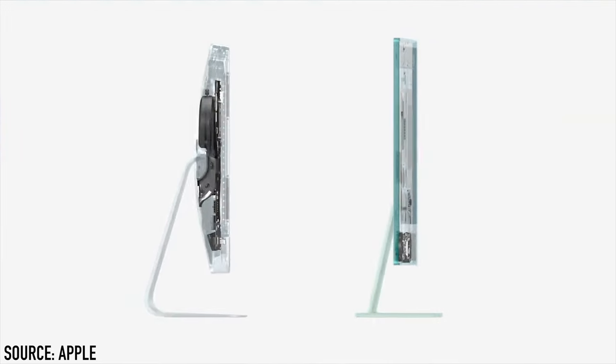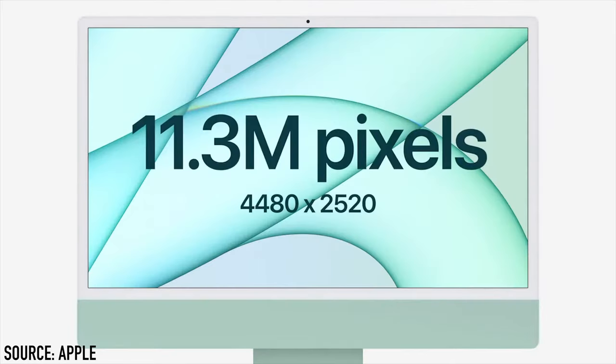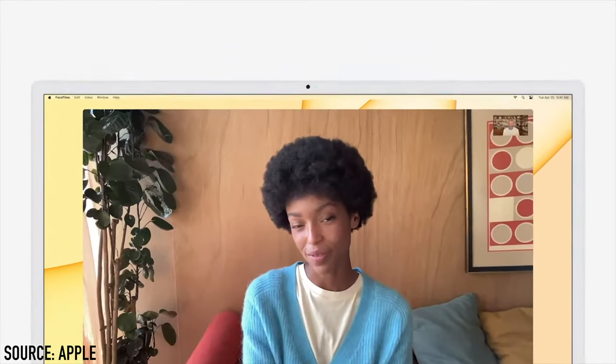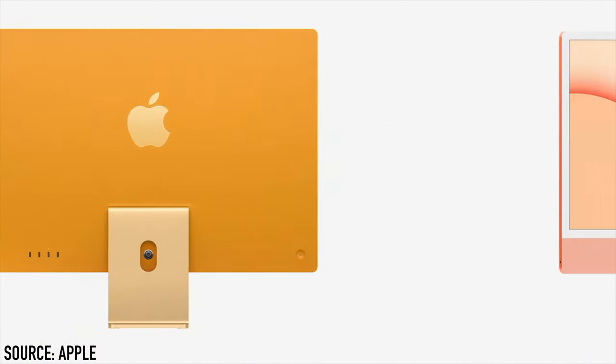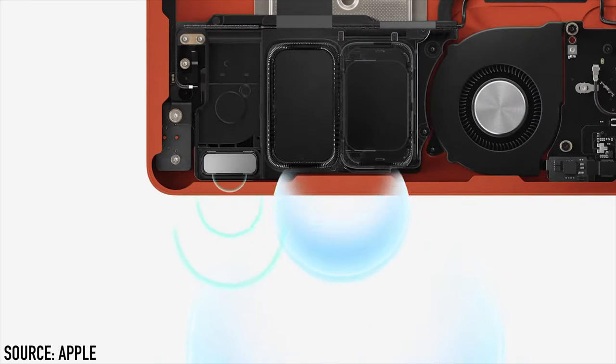The iMac is just 11.5mm thin. The display is 24 inches and is a 4.5K Retina display with 11.3 million pixels and a resolution of 4480x2520, along with a brightness of 500 nits. The camera is now 1080p and has been improved in low light situations. The iMac uses a three mic array that's better at ignoring background noises, making you sound clearer.